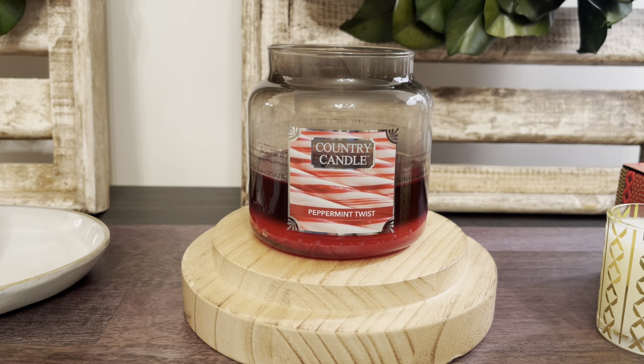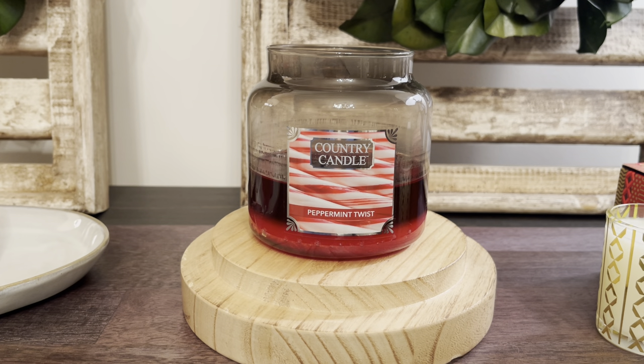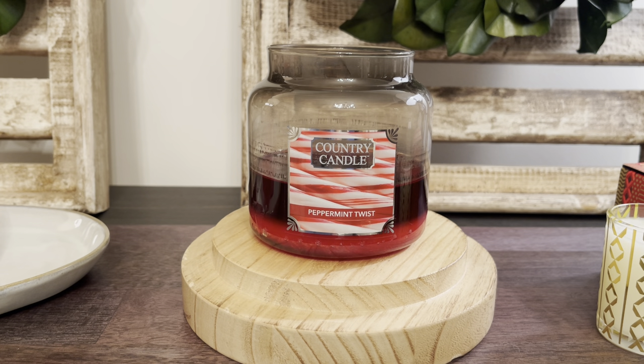That is my thoughts on Peppermint Twist from Country Candle. Let me know down below in the comment box what your thoughts are on this one — if you've had it before, and if you're interested in purchasing if you have not. Thank you guys so much for watching. If you're new here, please subscribe — I would really appreciate it. Turn on that notification bell if you want to get notified every time I upload, and I will be back tomorrow for a new video. See you then!